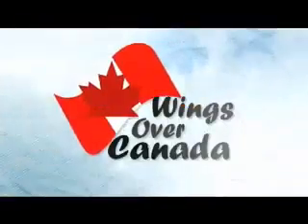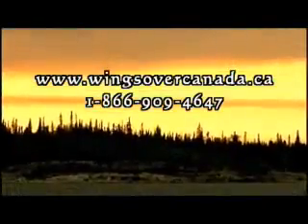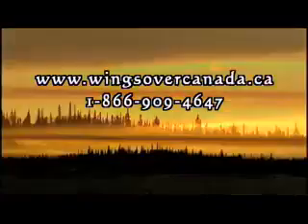DVD copies of this show and all 172 episodes of the Wings Over Canada series are available singly or in box sets at wingsovercanada.ca, or give us a call toll-free at 1-866-909-4647.